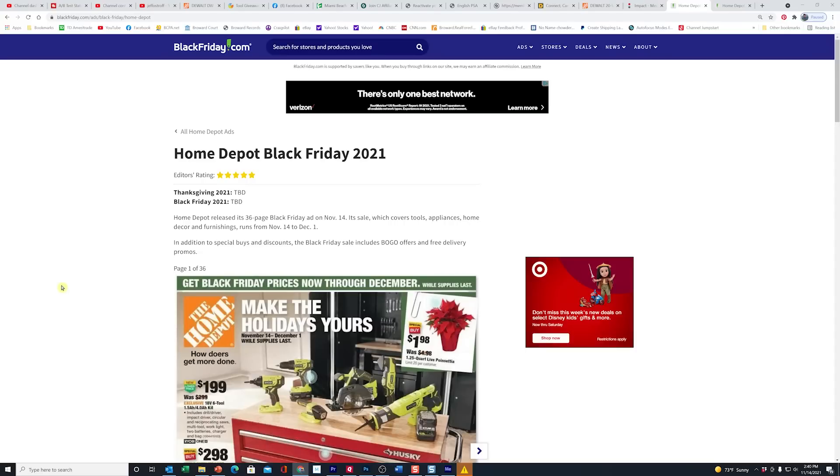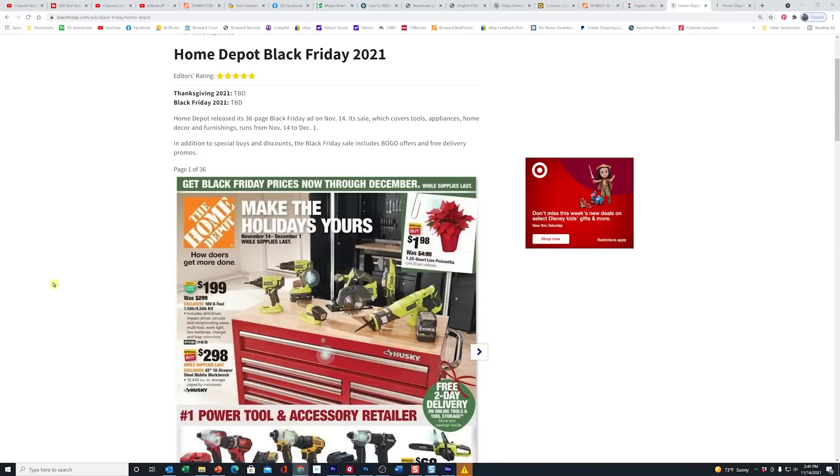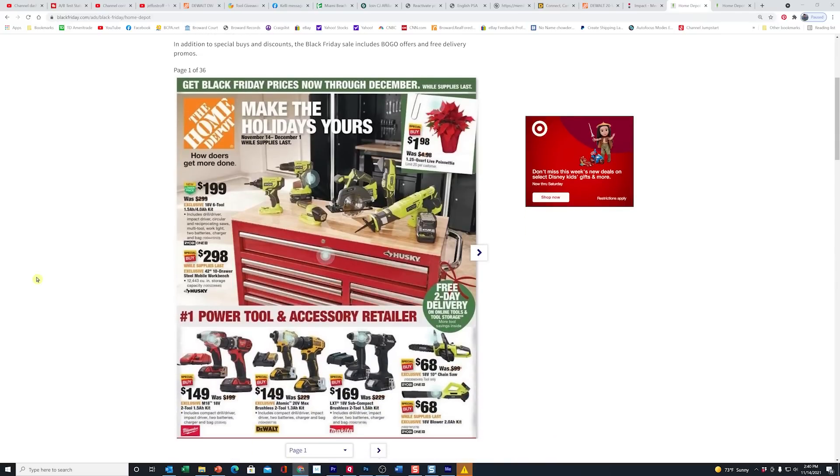Well folks, it finally happened. This is the one we've been waiting for all season. So today, BlackFriday.com finally leaked out the Home Depot Black Friday flyer.